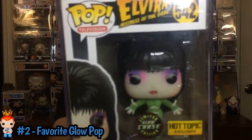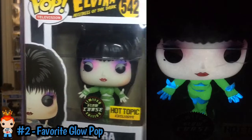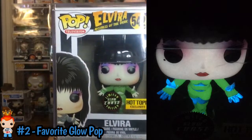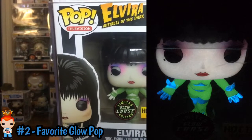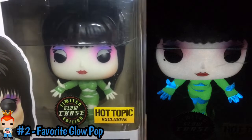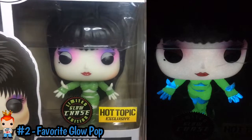Number two is Favorite Glow. I recently got this from a Spastics Mystery Box. I will put a picture up of the glow beside it — you'll see why this is my favorite glow when you see the picture. Something about the glow is just amazing. That will be number 542, Hot Topic Exclusive Limited Glow Chase Elvira. Super awesome pop. The glow is amazing on her. For my favorite glow, I would have to say it is the Elvira Glow Chase. Yeah, it's amazing.